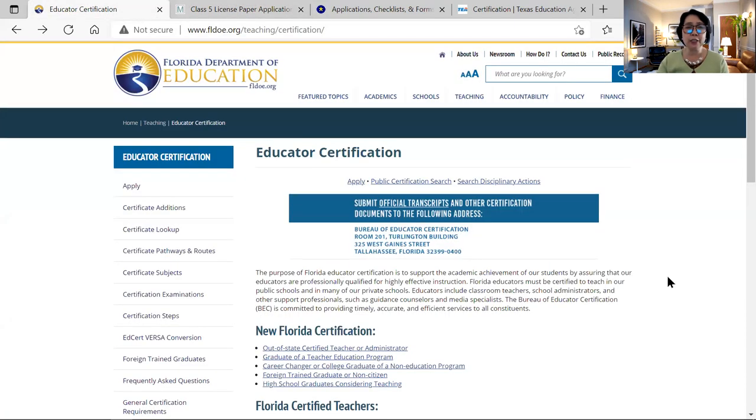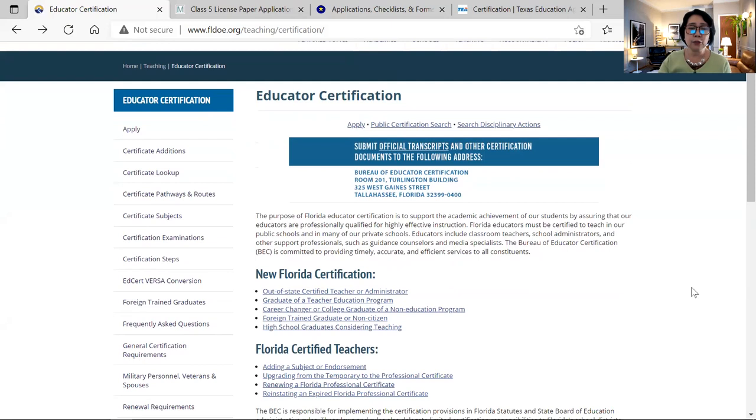Let's move to the next state — the Florida Department of Education. Take note of the URL at the top. Here it says new Florida certification. If you look, it says out-of-state certified teacher or administrator — click that since you are not from Florida. There's also a graduate of teacher education program, and they have alternative programs encouraging people to go into teaching because of the teacher shortage in the United States. You can also explore the foreign trained graduate or non-citizen option.